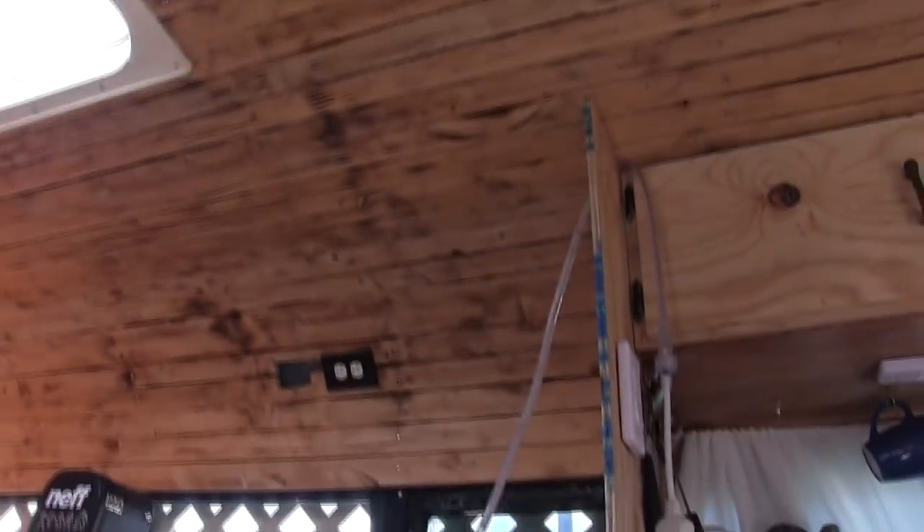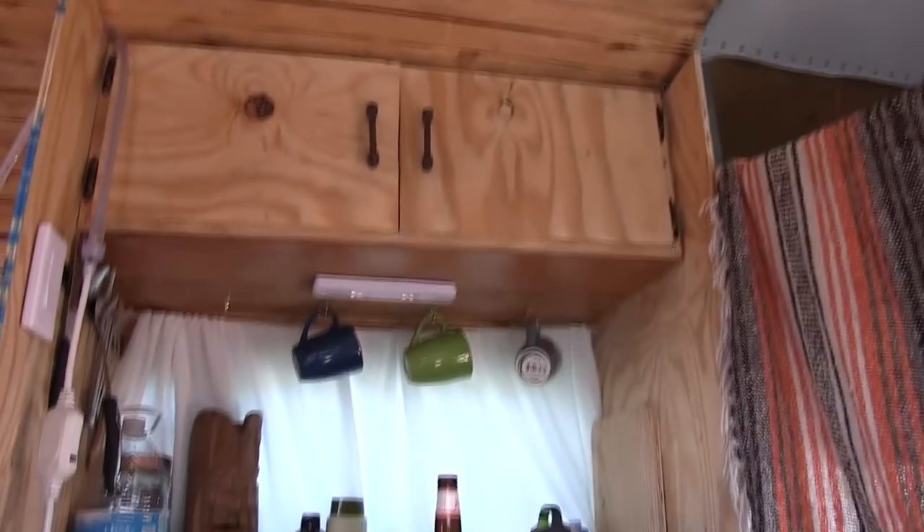Eventually I'm going to have solar on the roof and a shower right there, probably cabinets up top where it's all unfinished, and more cabinets up here. But for right now, it does its job.